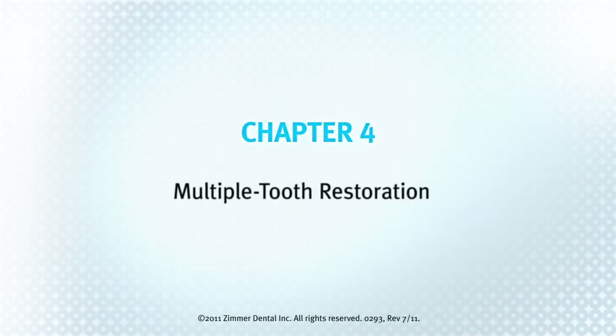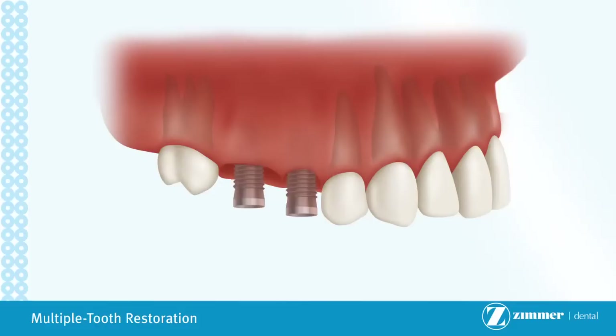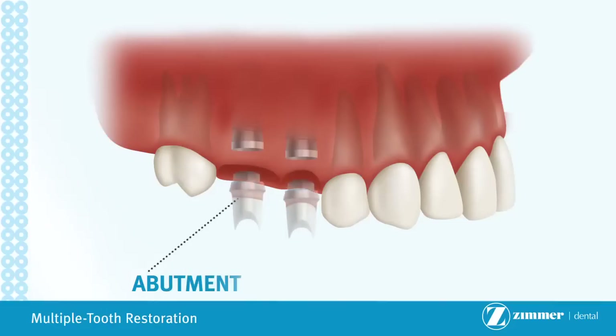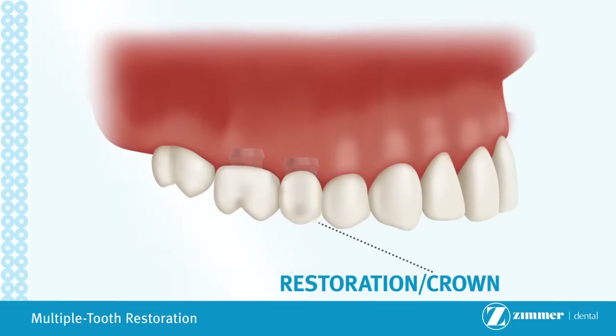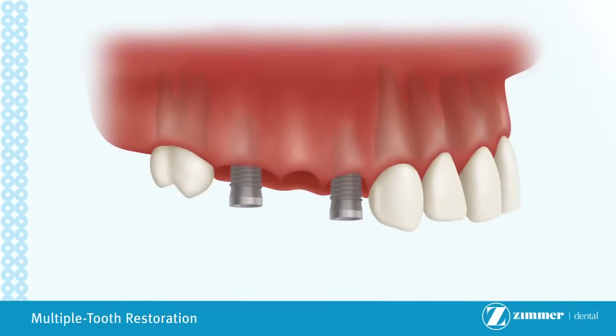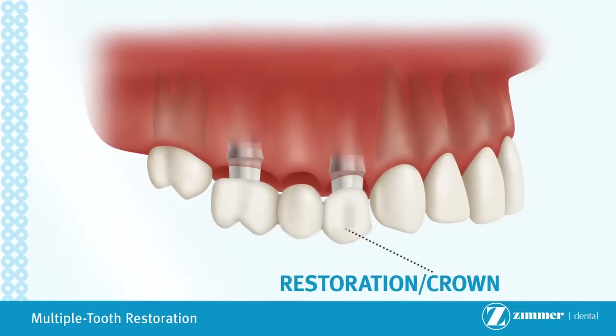Chapter 4: Multiple Tooth Restoration. The multiple tooth restoration is used when two or more adjacent teeth are missing. Implants are placed at the site of each missing tooth. Depending on the location of the implants, they may be placed at a slight angle to take advantage of as much available bone as possible. Implants will be left to heal for a few weeks to several months, depending on the quality of the bone. Following healing, titanium posts are screwed into the implant bodies. Restorations are then attached to the abutments with dental cement or screws. In cases when three adjacent teeth are missing, it may be possible to place only two implants, one on each end. Titanium posts are screwed into the implant bodies and restorations are attached to the abutments.